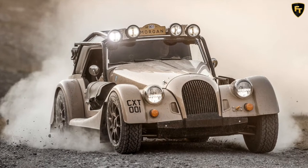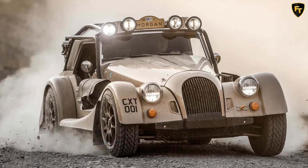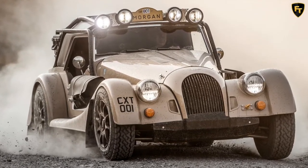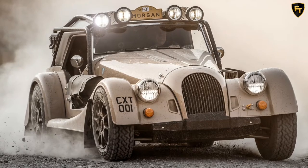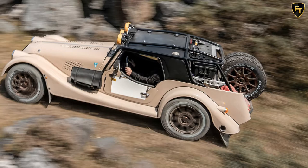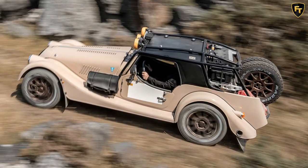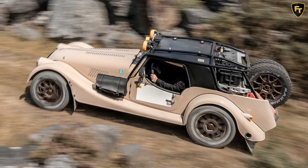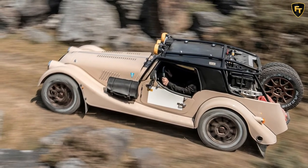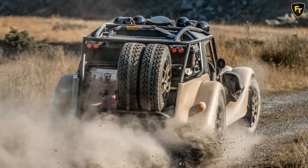Morgan has revealed a new radical-looking, limited-run version of the Plus 4, which embraces a new off-road outlook with significant bodywork and chassis changes. Called the Morgan Plus 4 CXT, it's the closest thing we've seen to a Morgan rival for the similarly trailblazing Aerial Nomad. Although Morgan's motorsport efforts are best known on track, the brand says this new CXT version is intended to pay homage to owners who have taken their Plus 4s off the well-beaten track in all-terrain time trials.